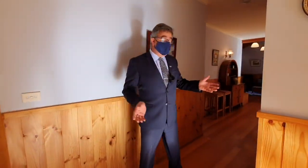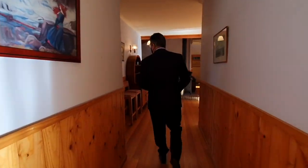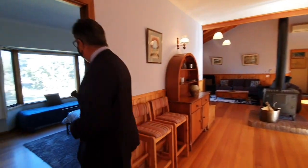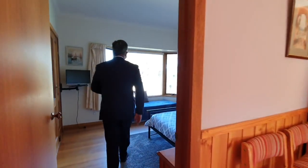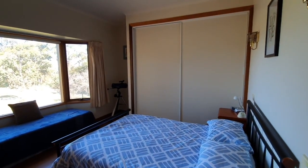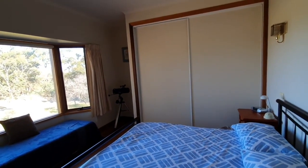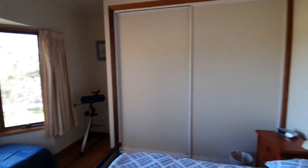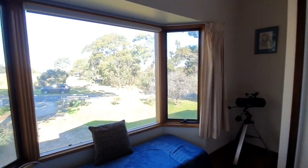We open up into a nice size entrance hall coming through here, with the master bedroom just off to the side. The house is built up nice and high, so we've got this gorgeous outlook from every room. You've got a big wardrobe there, very light and sunny in the morning — you get all your morning sun through that side.